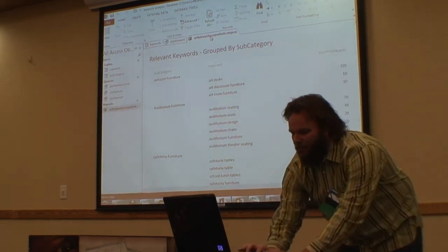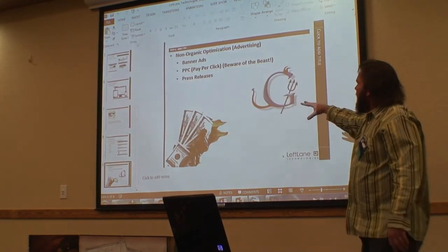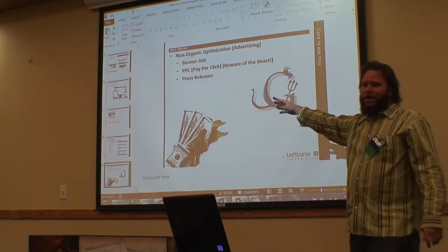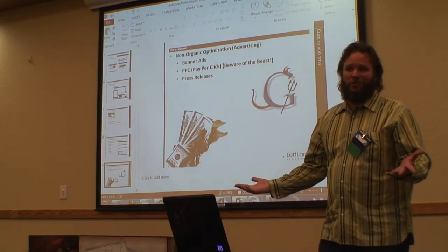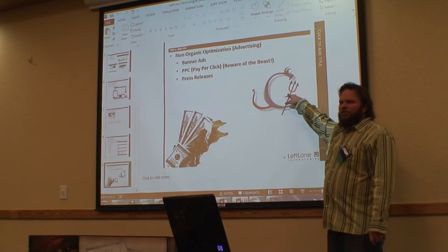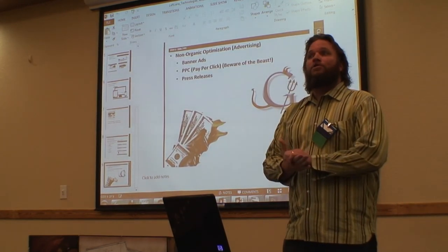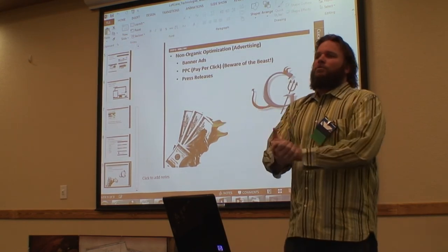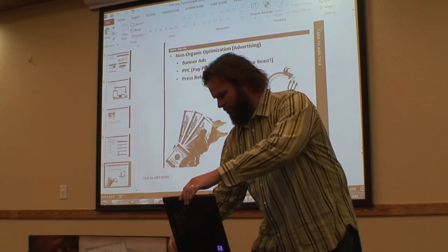The last part is if we're doing a pay-per-click campaign, we can manage it. We have clients that spend $40,000 a month in Google pay-per-click campaigns, and others that spend $500 a month. Google — you burn your money, be careful. But you can use us to manage that campaign and make sure you're using your money most effectively when doing online advertising through Google. Rob Smith, Left Lane Technologies, Website Design. Thank you very much.